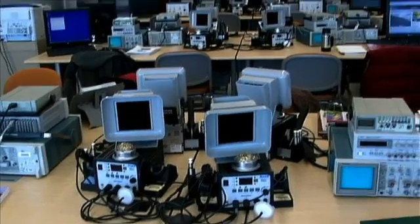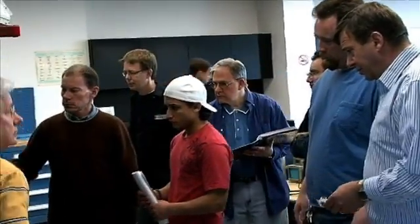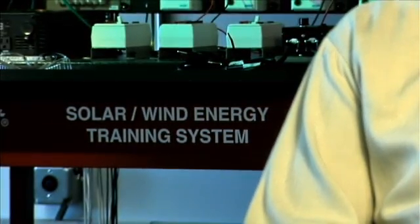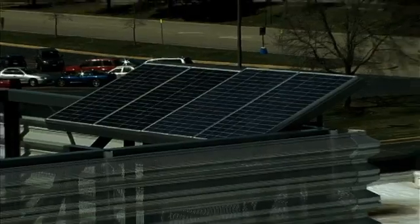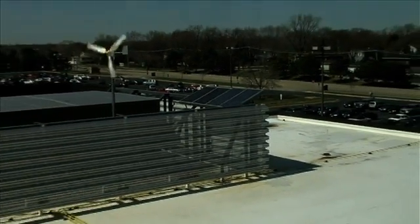It's a new certificate that we just started. In class, students will learn the basics of renewable energy systems — the fundamentals of different renewable energy systems. A renewable energy trainer is part of the system, which also includes solar panels and wind generators that we have on the roof of the tech building.